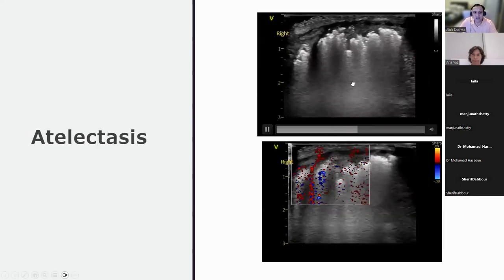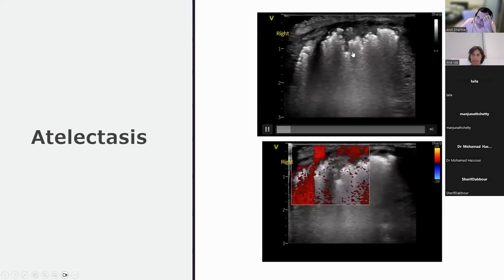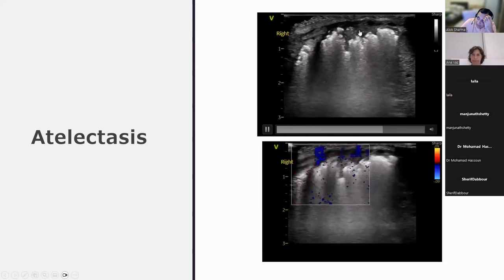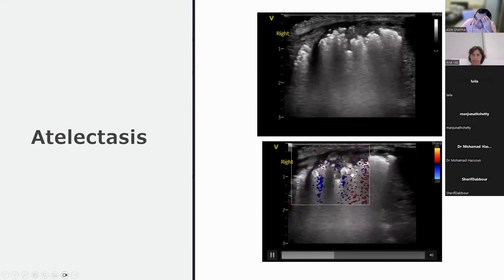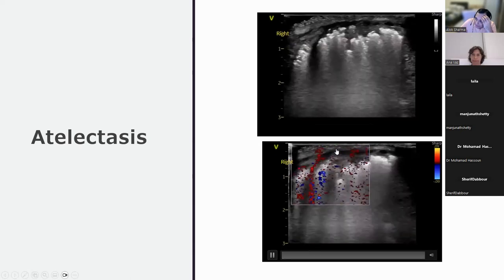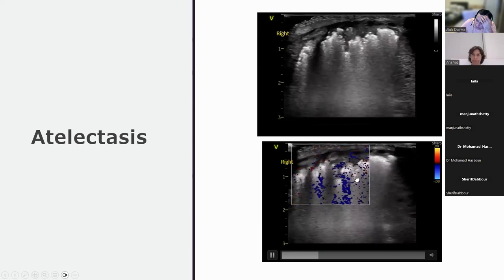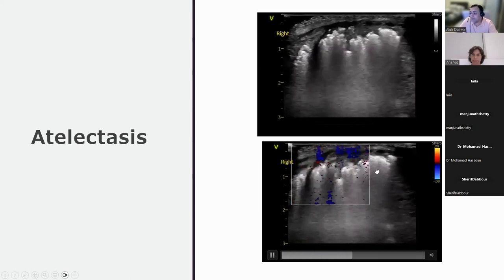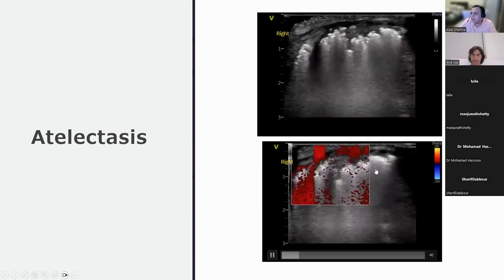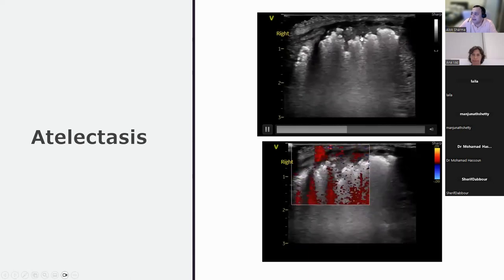An example of atelectasis is shown. Blood flow is typically absent in the zone of pure atelectasis but may be present in areas of consolidation below. This area of atelectasis has no vessels visible within it, and the pleural line is not established — representing sub-pleural atelectasis, though on a small scale.